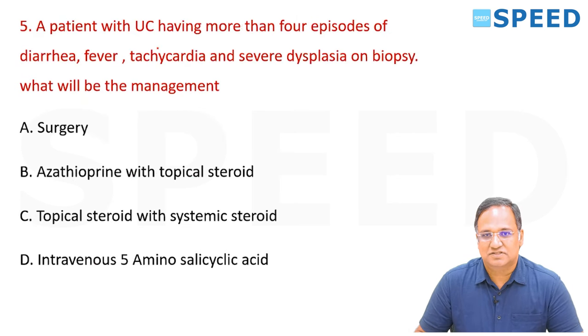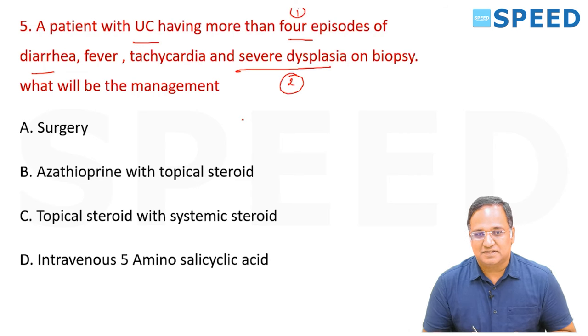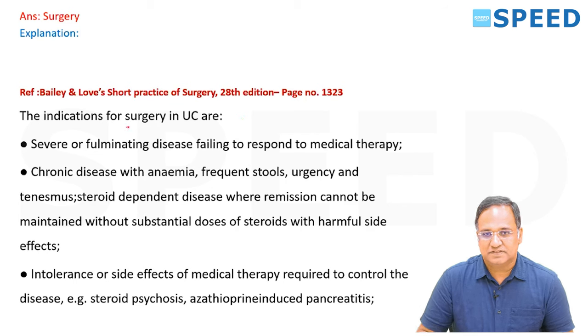A patient with ulcerative colitis having more than four episodes of diarrhea, fever, tachycardia, and severe dysplasia on biopsy — what will be the management? The right answer is surgery. In Bailey, page number 1323, indications for surgery in ulcerative colitis include severe or fulminant disease failing to respond to medical therapy.